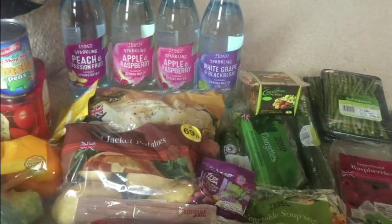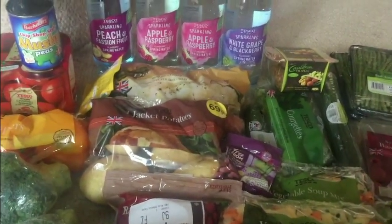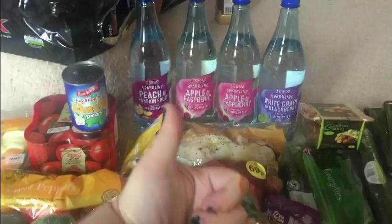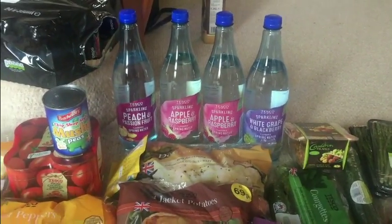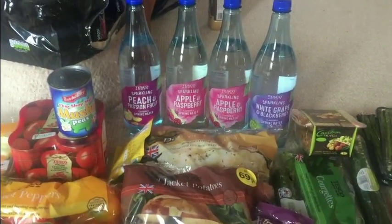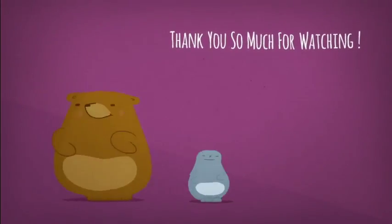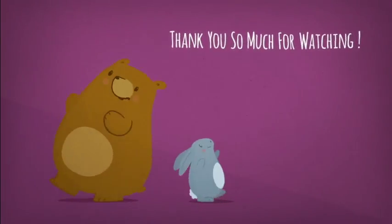Hopefully I can do another food haul soon. My next one will be when I'm at uni, so it will be slightly bigger and have a lot more frozen stuff in it. If you liked this video give it a massive thumbs up, subscribe below, and follow me on Instagram which is becky_mary_sw — all the links are below. I hope you enjoyed this and I'll see you soon, my lovely unicorns!